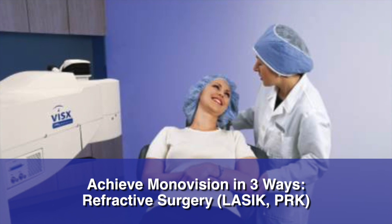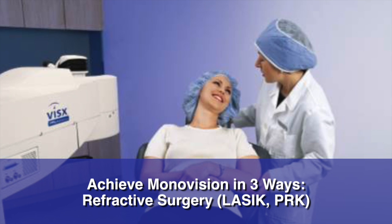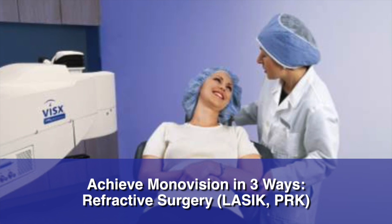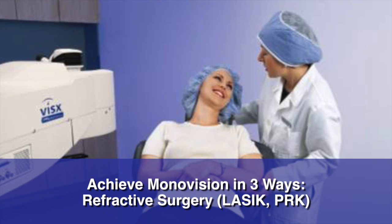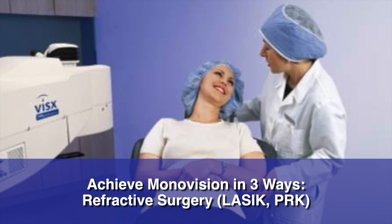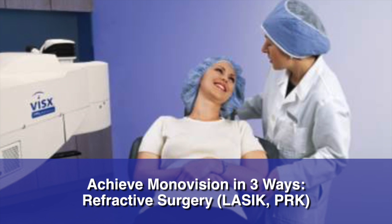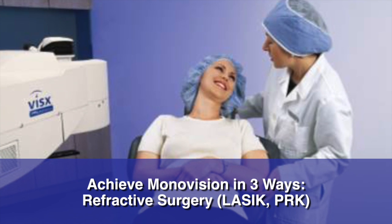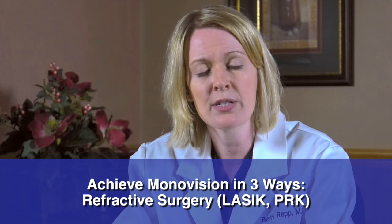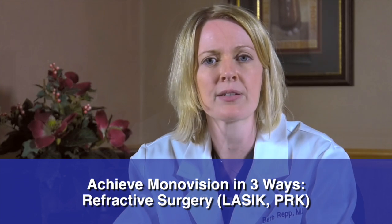The second way to achieve monovision is with refractive surgery, most commonly LASIK or PRK. LASIK and PRK are laser surgeries which change the thickness or shape of the cornea, the front surface of the eye, in order to correct the vision. With monovision correction, the dominant eye is corrected for clear distance vision and the non-dominant eye is corrected for clear near vision. Refractive surgery with monovision is a great option for people in their 40s and 50s who have not yet developed a cataract.